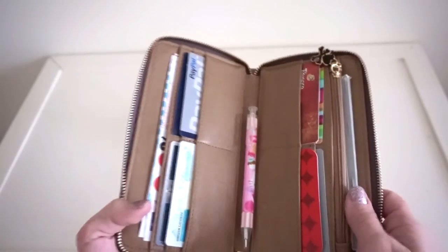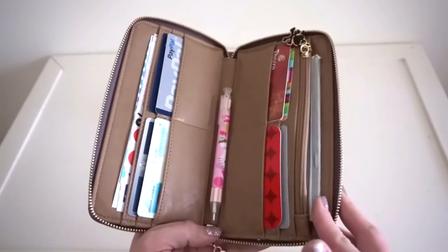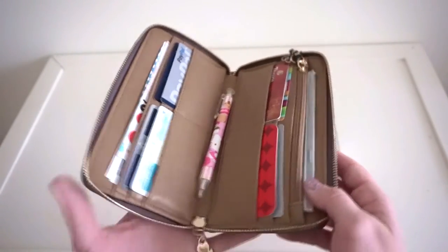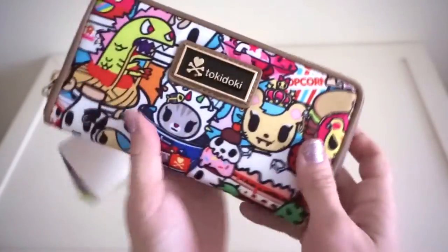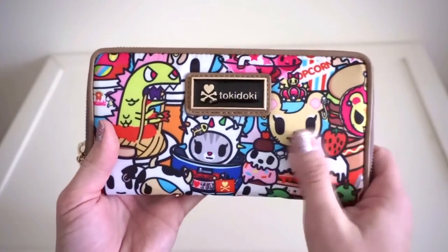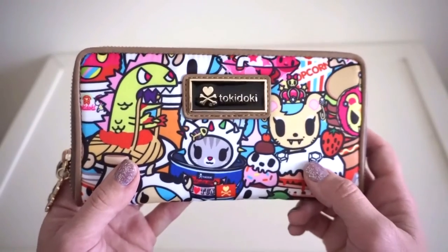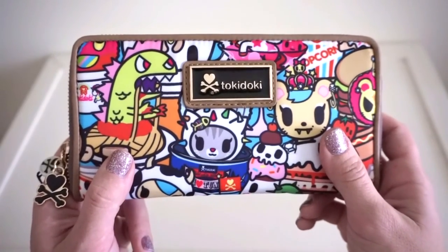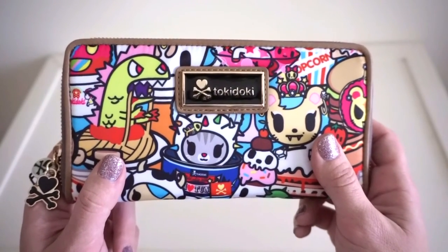On this side I keep stuff I don't get into very often, like my checkbook, which fits really great in the pocket. That's pretty much all there is to this review — I really love this wallet and I suggest it. The fabric on the outside feels like JuJuBe fabric and it's really cute. A big thank you to Laura's Little Boutique for sending me this Tokidoki large wallet in the buffet print. I'll include links to their shop and my video on how to select your print placement in the description. Thanks for watching!